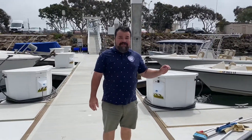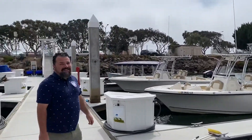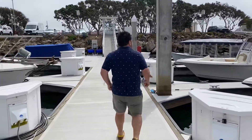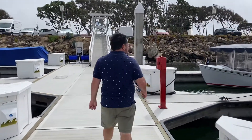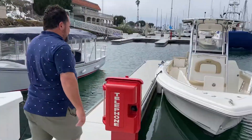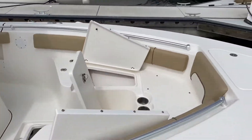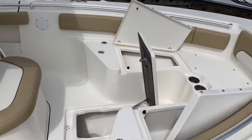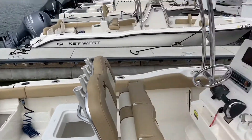We have three Defiance here in Ventura. We also have two Key West 239 Center Consoles. Great walk around, 360 fishability, 50 gallon blue water bait tank, the same Simrad Electronics.